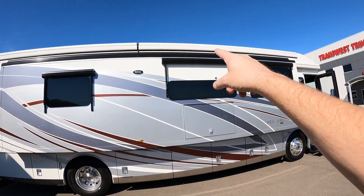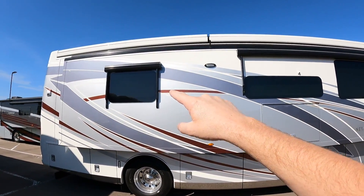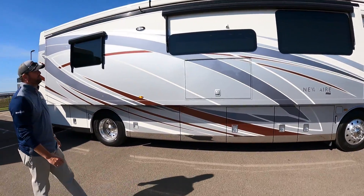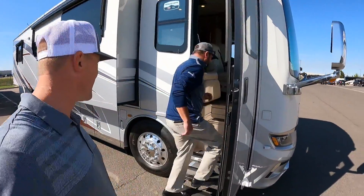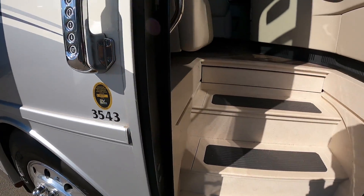It also has large roof awnings, and you'll notice it's a full wall slide on this side, window awnings as well, and frameless windows — all of the high-end stuff you would see on a higher-end Newmar. Let's cruise inside and see what's going on. This is a 3543 model.